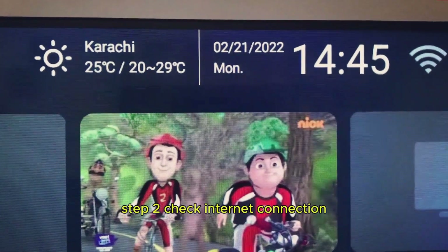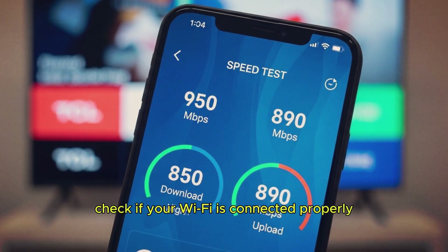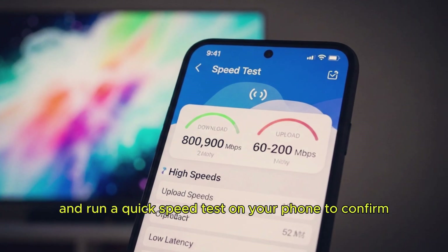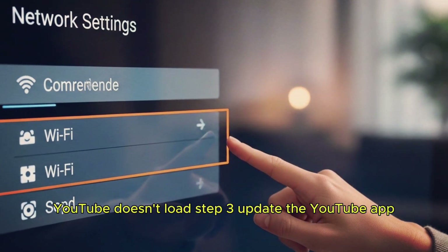Step 2: Check internet connection. If it's still not working, make sure your internet is stable. Check if your Wi-Fi is connected properly and run a quick speed test on your phone to confirm. A weak internet connection is one of the main reasons YouTube doesn't load.